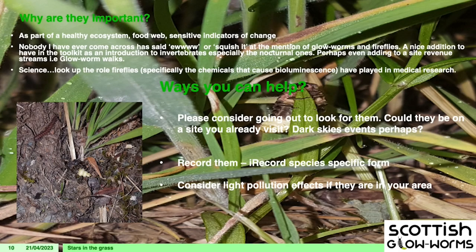People often ask why glowworms are so important. We all know how bees and butterflies are great at getting people interested in invertebrates — why not fireflies? They're the Disney creatures of the invertebrate world, so they're a great gateway species. If you've got them on a site, that's a fantastic way to get people interested in all the little brown moths that also need help. They can also potentially be a revenue earner — there are glowworm walks in England where people pay to come and see them.